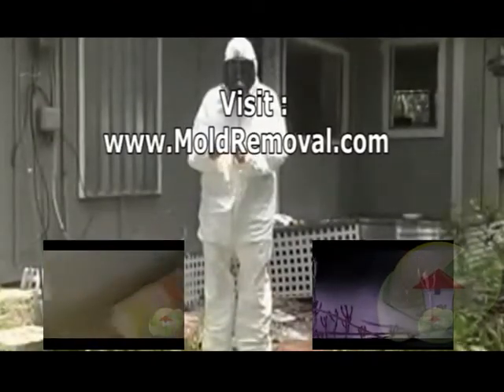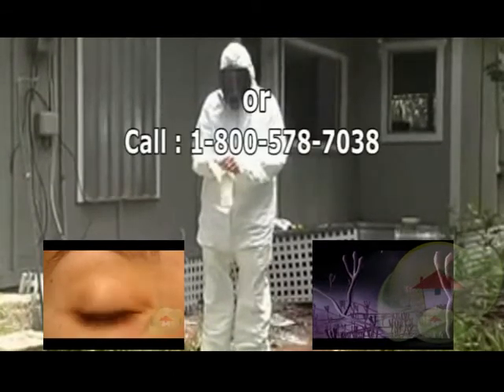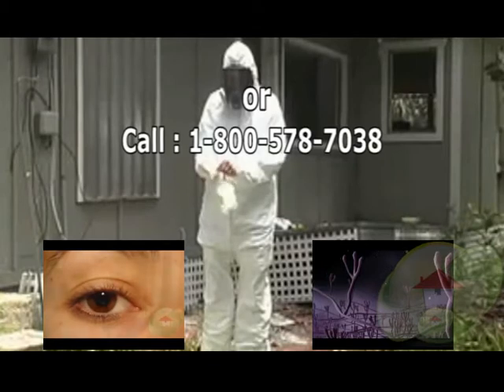videos and contractors — check out moldremoval.com, the leading informational website. Stay tuned.